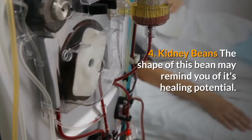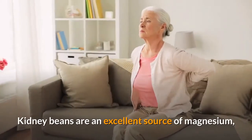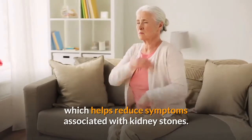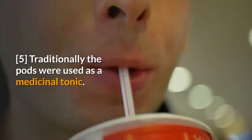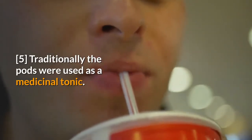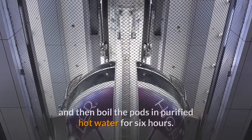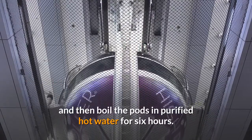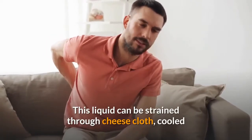4. Kidney beans. The shape of this bean may remind you of its healing potential. Kidney beans are an excellent source of magnesium, which helps reduce symptoms associated with kidney stones. Traditionally the pods were used as a medicinal tonic. Try removing the beans from inside the pods, and then boil the pods in purified hot water for 6 hours. This liquid can be strained through cheesecloth, cooled, and taken throughout the day for one day to ease kidney stone pain.